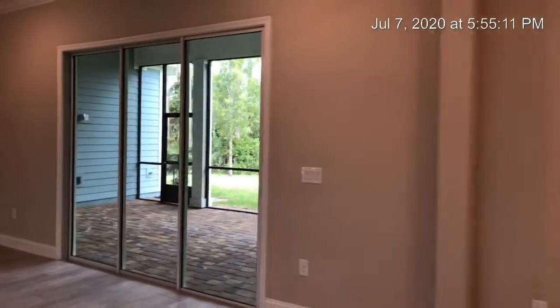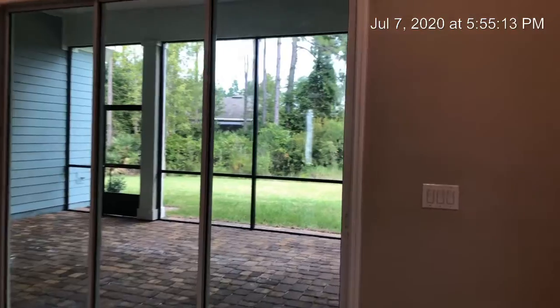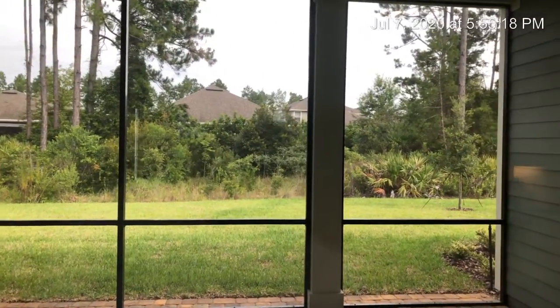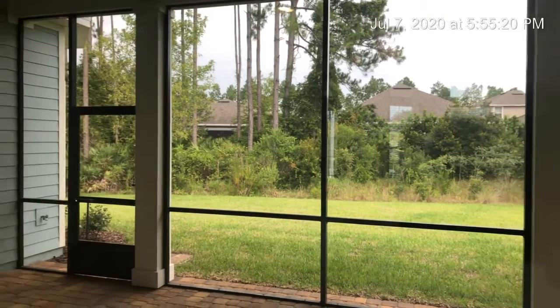There is a cafe area as well. This home comes standard with a screened-in lanai. The backyard backs up to a preserved buffer, so it's a nice private backyard.